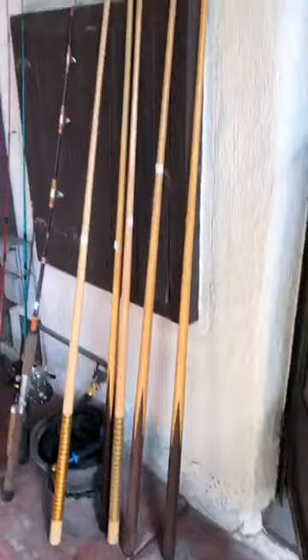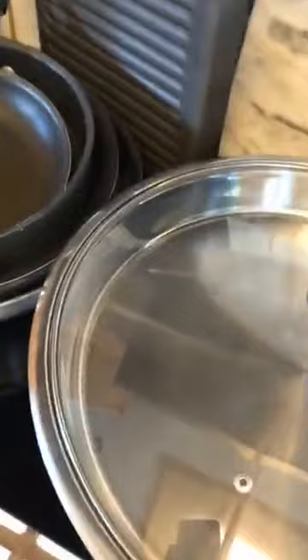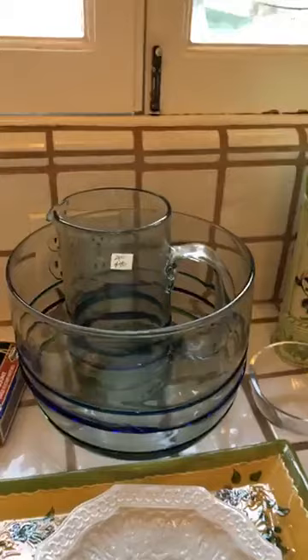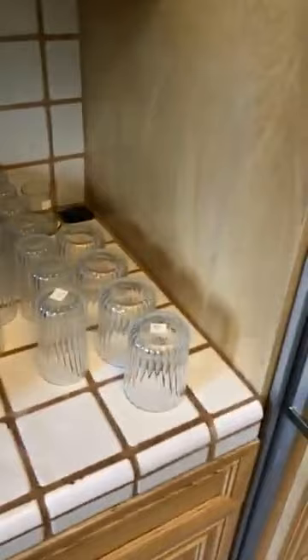Here are the fly fishing rods and pool cues. In here we have lots of glasses at about $2 each. We have pots and pans — a paella maker and some really nice cookware like Calphalon. There's a Cuisinart coffee pot maker and a Cuisinart kettle. Two pieces of Mexican party serveware for $40.